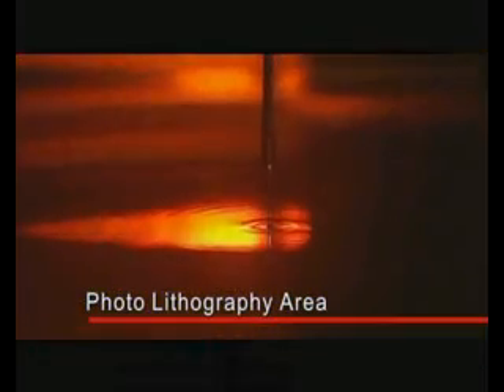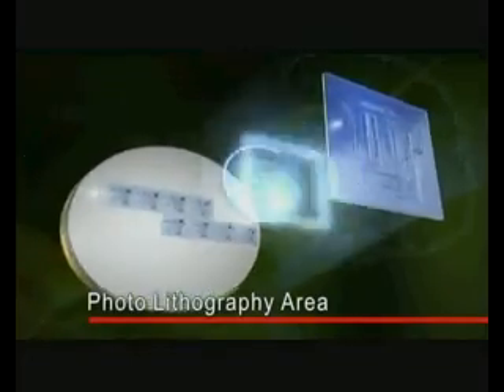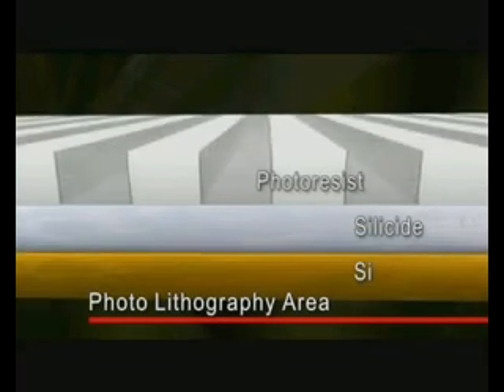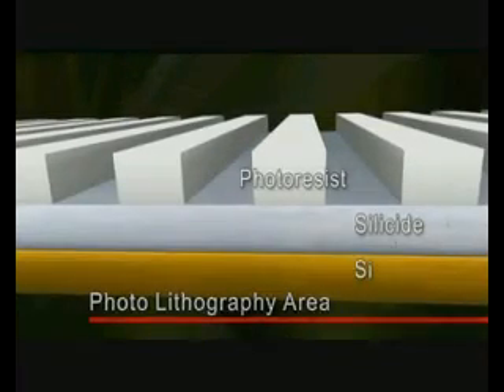The wafer is now covered in a thin film and sent to the photolithography area for transfer of circuit patterns. A thin layer of photoresist, a photosensitive liquid, is uniformly coated on the wafer surface. The photomask is then placed over the wafer, and light is exposed onto the wafer through the photomask, creating a pattern of exposed and unexposed areas. Unexposed areas remain covered with photoresist.